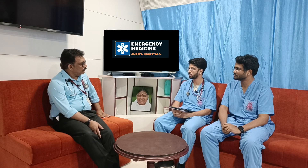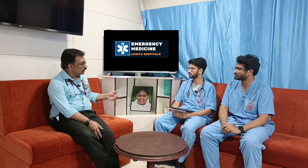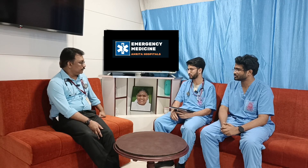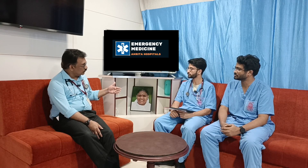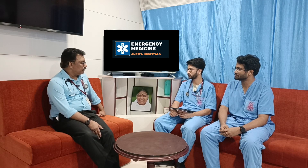In lower-resource settings where recombinant factor VIII is costly or unavailable, FFP can be used as an initial option since FFP contains factor VIII. Cryoprecipitate has a larger quantity of factor VIII than FFP and is preferred if available. For major bleeds, FFP or cryoprecipitate should be given if factor VIII concentrate is not available.